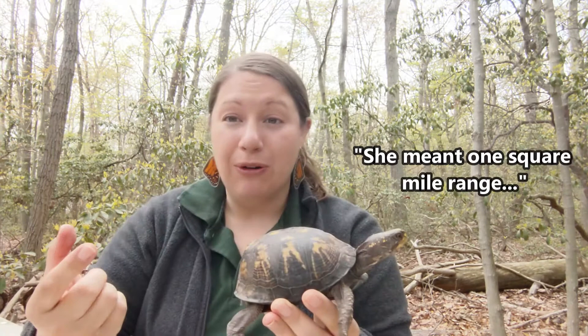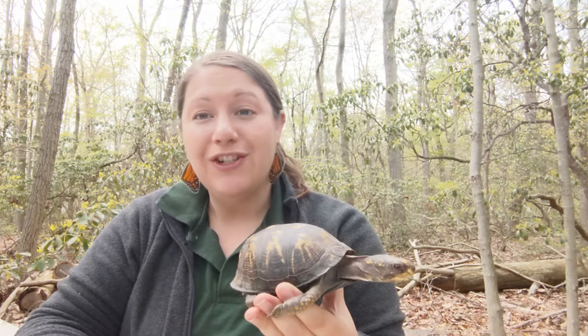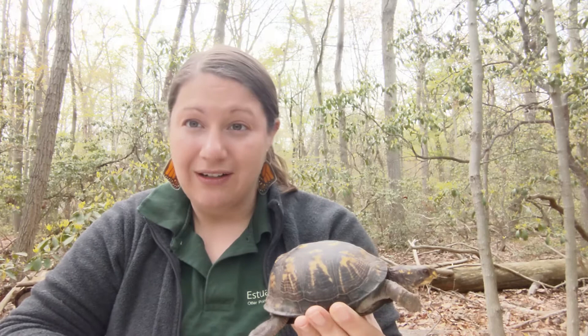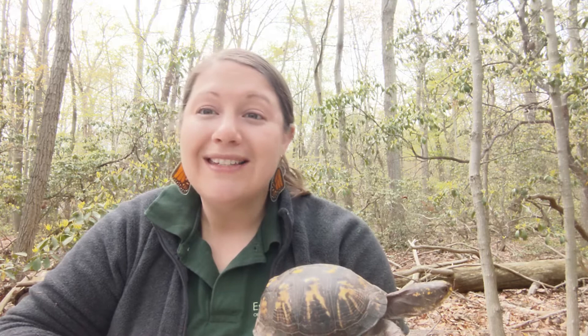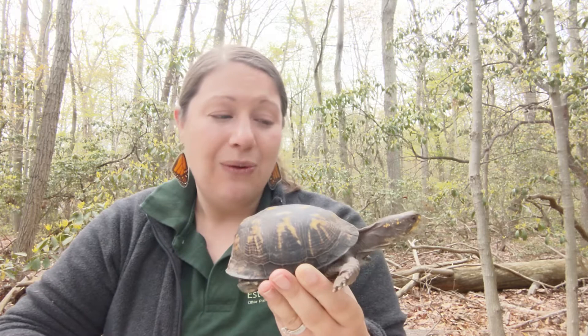Eastern box turtles have about a one square mile radius that they explore in the forest — we call that their home range. They spend their entire life in that area, so if they're taken from their home range they're going to try and go back. For example, if you took a box turtle from Gunpowder Falls State Park and dropped it off here at the Estuary Center, that turtle would try to turn around and go back. Because of the way we've developed our land with roads and neighborhoods, these turtles don't really stand a chance once they've been moved. So it's really important that if you ever find one in the wild, leave it where you found it — that is its home.